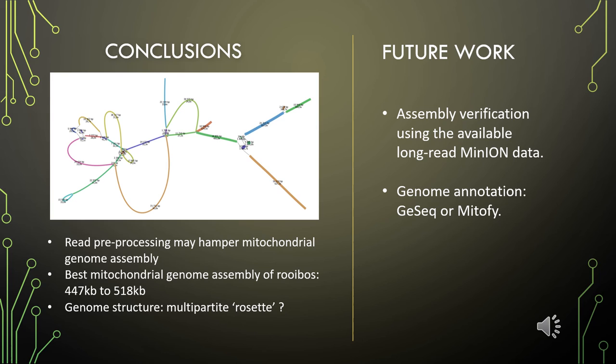For future work, the assembled mitochondrial genome of rooibos using Illumina short-read sequences can be verified using long-read MinION data with Minimap2. Furthermore, the assembled mitochondrial genome can be annotated using GSEQ or Mitofi. This work provides opportunities and encourages the sequencing and assembly of more plant mitochondrial genomes.